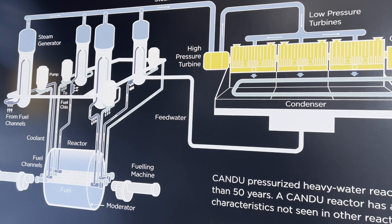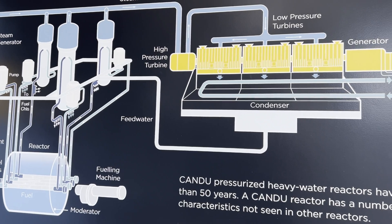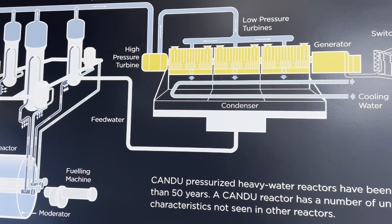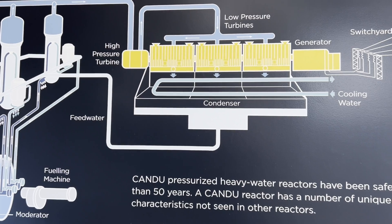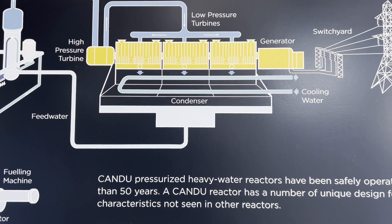This is how the whole thing works. This is a high pressure turbine, low pressure turbine, generator, switch yard, and the condenser. All the water condenses and comes back down through here in its self-circulating system. Nuclear accounts for over 50% of the province's power, and they use lake water for cooling.